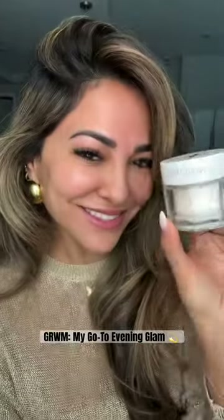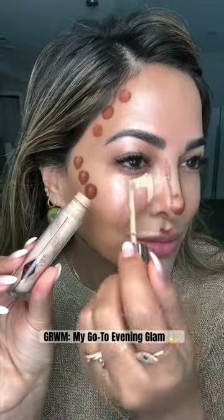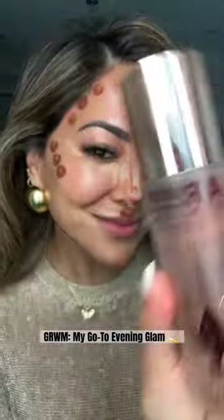Sephora is having its Beauty Insider Sale. Let me show you all of my favorite Charlotte Tilbury products. First, I'm going in with the new Magic Water Cream, which gives me ultimate hydration. And then I'm going in with the Hollywood Flawless Filter, which illuminates my skin, and I use this every single day.